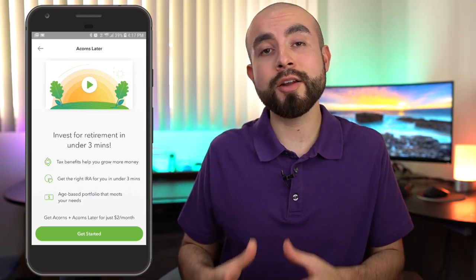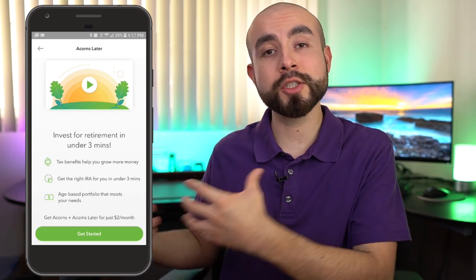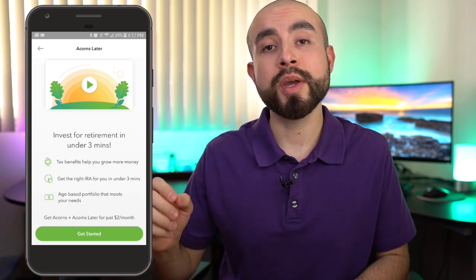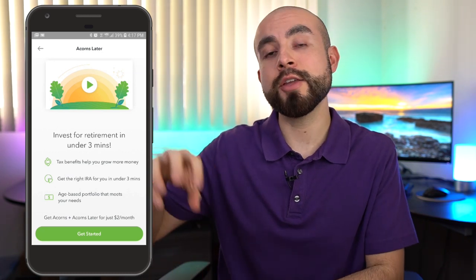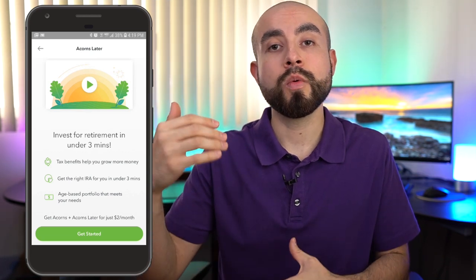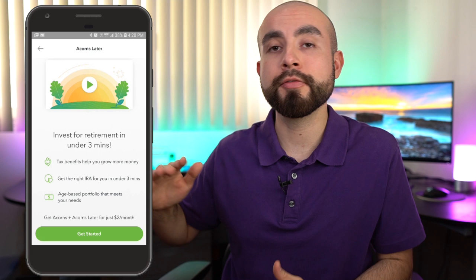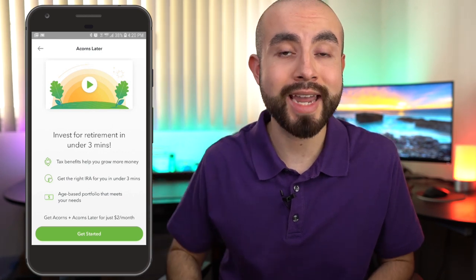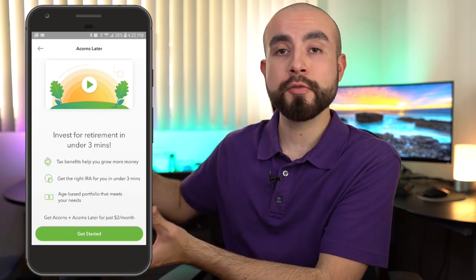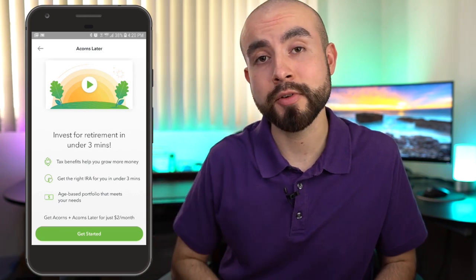The second type of IRA Acorns Later offers is called the Roth IRA — this is my personal favorite, but it may not be for everyone. The Roth IRA is different from the traditional IRA in that it doesn't act as a tax break immediately, because you're essentially investing post-tax dollars. The money you save and invest in your Roth IRA is taxed on your upcoming taxes for the coming year. However, once that money is inside your Roth IRA, it has the freedom to grow for potentially decades, and when you withdraw it after age 59 and a half, you don't have to pay any taxes on the withdrawal. So with a Roth IRA, you pay taxes upfront on the money you put in, but it has all those years to grow tax-free and you can withdraw it later in retirement tax-free.